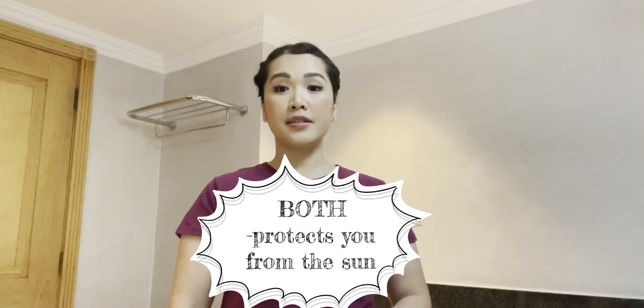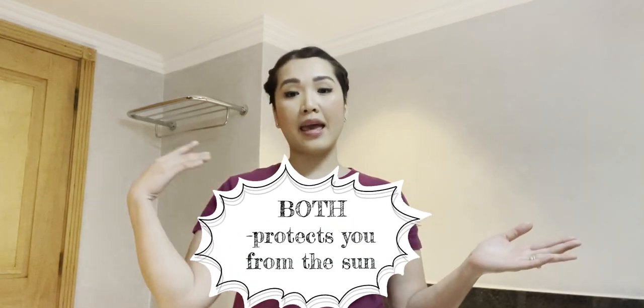There are two types of UV rays — UVA (ultraviolet A) and UVB (ultraviolet B). UVA causes skin aging, hyperpigmentation, and premature aging, while UVB is the main cause of sunburn, blisters, and skin damage.